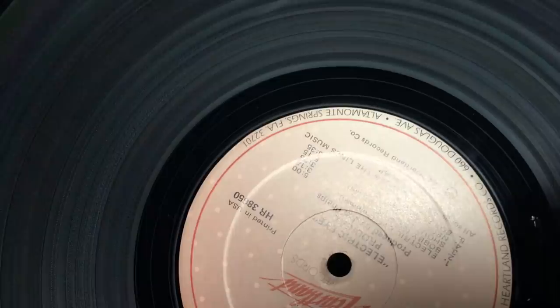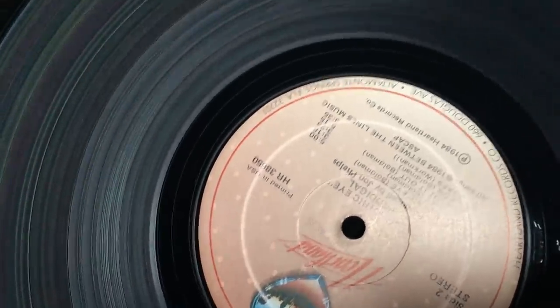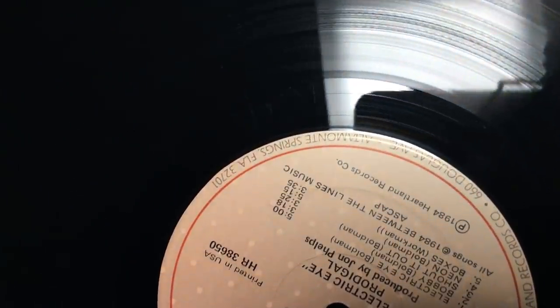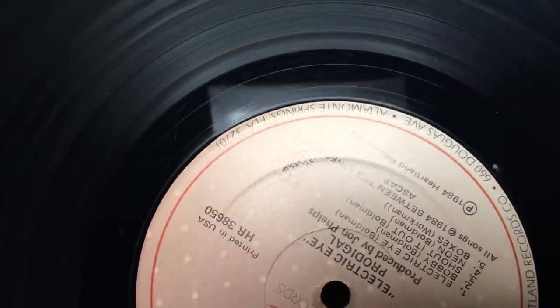I went looking and it doesn't seem anybody's actually run this on a C64. I couldn't find any evidence of it. I saw people talking about it and how it was an Easter egg on this album. I'm not expecting something amazing — it's just neat that there would be a C64 program on this 35-year-old record.